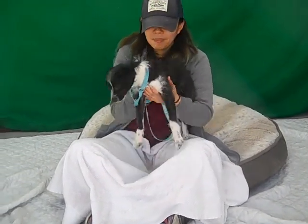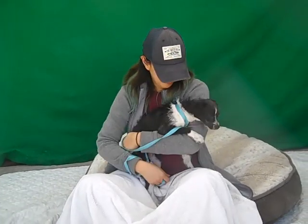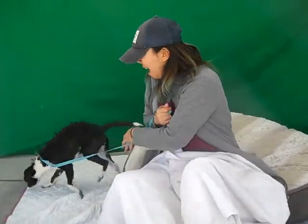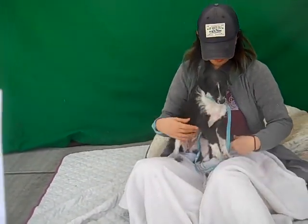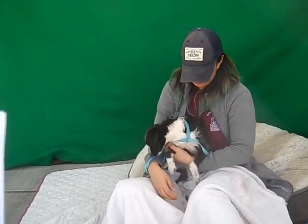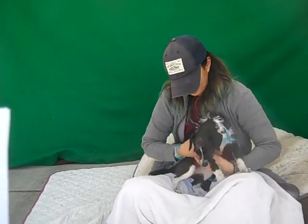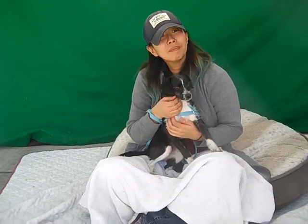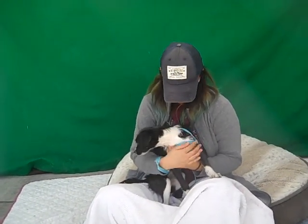This is Dash. Dash's ID number here at the Baldwin Park Animal Care Center is A525-1195. Dash is a female black and white terrier puppy. She's about four months old, and she came in as a stray on January 22nd. She weighed in at eight and a half pounds.